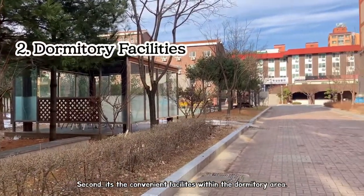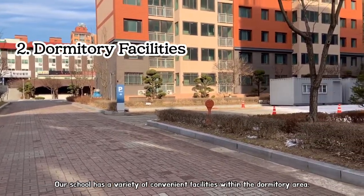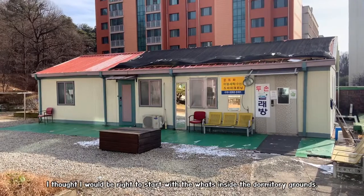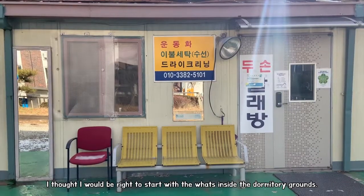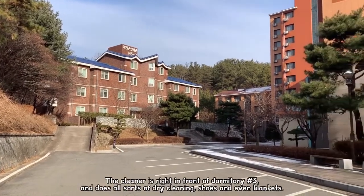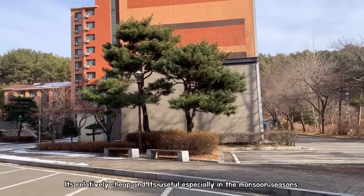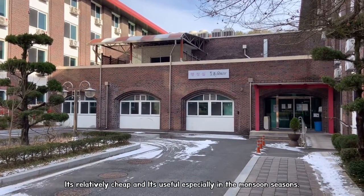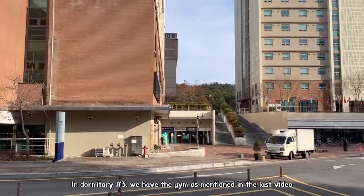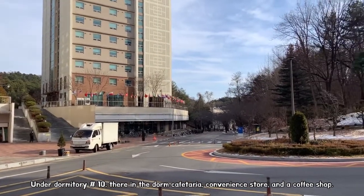Second, it's the convenient facilities within the dorm area. Our school has a variety of convenient facilities within the dormitory area. Since a majority of foreign students are going to be staying in the dormitory, I thought it would be right to start with what's inside the dormitory grounds. First, there is the cleaners, right in front of Dormitory 3, which does all sorts of dry cleaning, shoes and even blankets. It's relatively cheap and very useful especially in the monsoon seasons where your shoes get stinky due to the rain. Dormitory 3 also has the gym that I mentioned in the last video. Under Dorm 10, there is the dorm cafeteria, convenience store and a coffee shop.